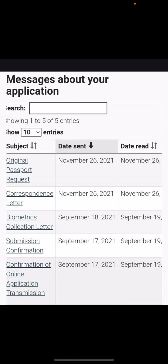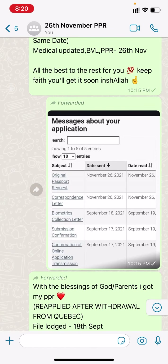Next we have file launched 17th September, BCL correspondence letter received 18th September, and PPR received 26th November.